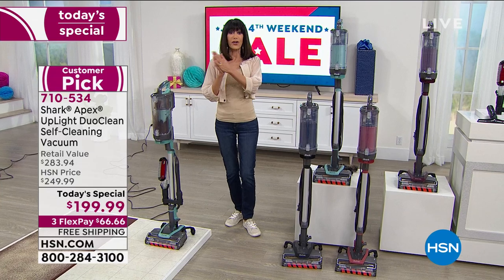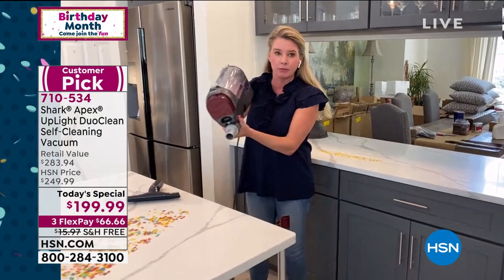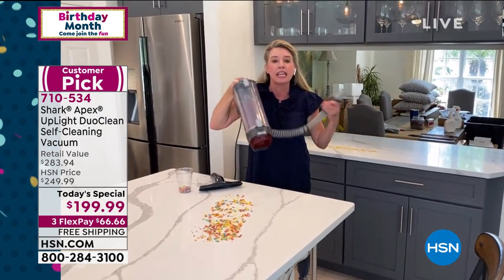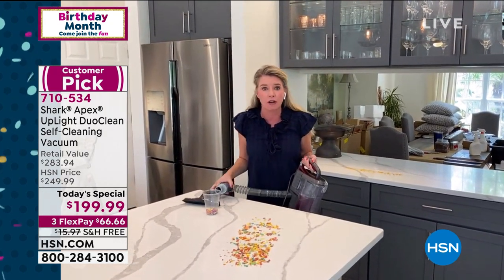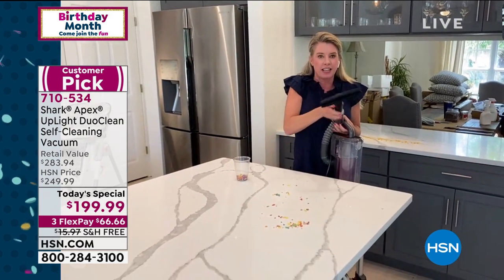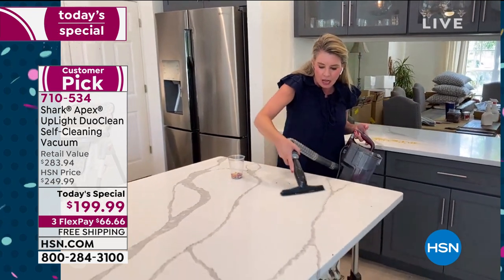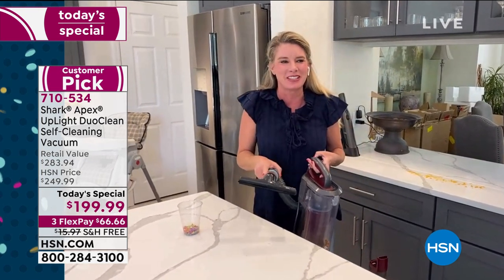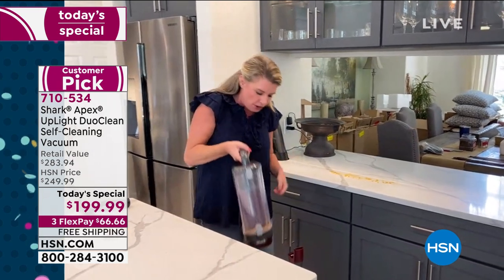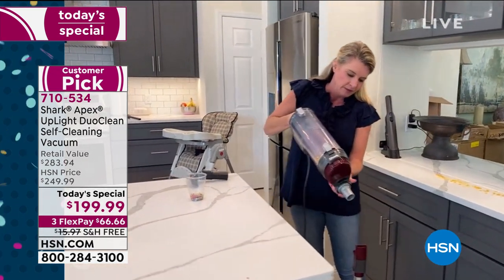It converts with just a click of the button from upright to handheld mode. In handheld mode, the hose is attached, making it super easy to go up and down stairs, out to the car or RV. All you do is pop on an attachment like the extra wide upholstery tool and you're ready to go. Even in handheld mode you're still getting maximum suction — it's so powerful it's holding on to the countertops.